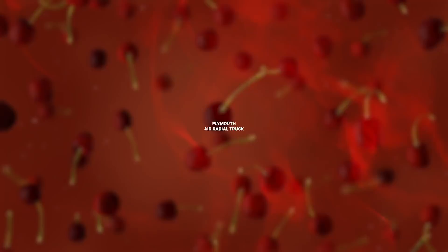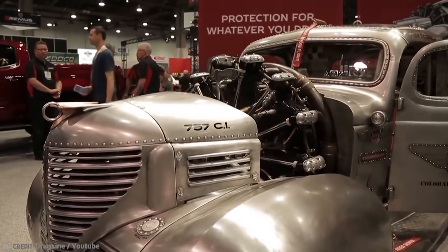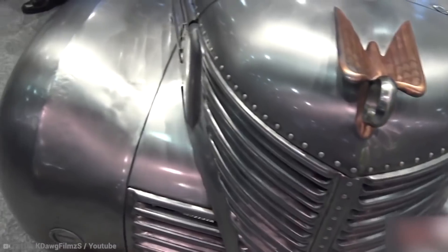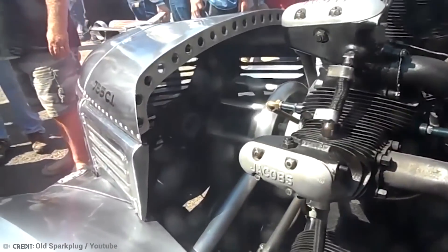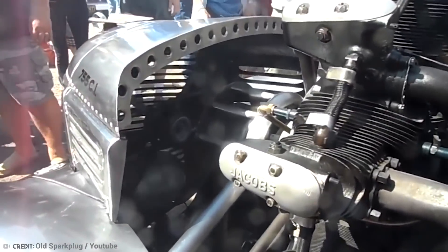Number 15: Plymouth Air Radial Truck. The Korns family's fascination with aviation has quite a background. Adam, the younger of the Korns, was infatuated with flying when he was around 13 years old. His parents, Gary and Alice, would surprise him with a flight in a stunt plane for his birthday.